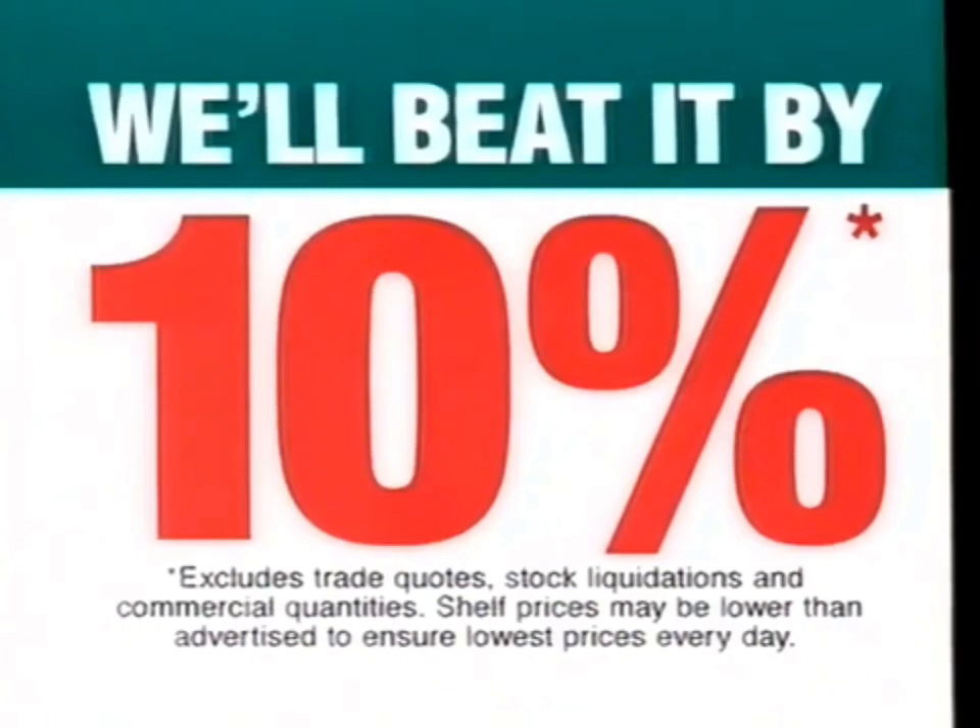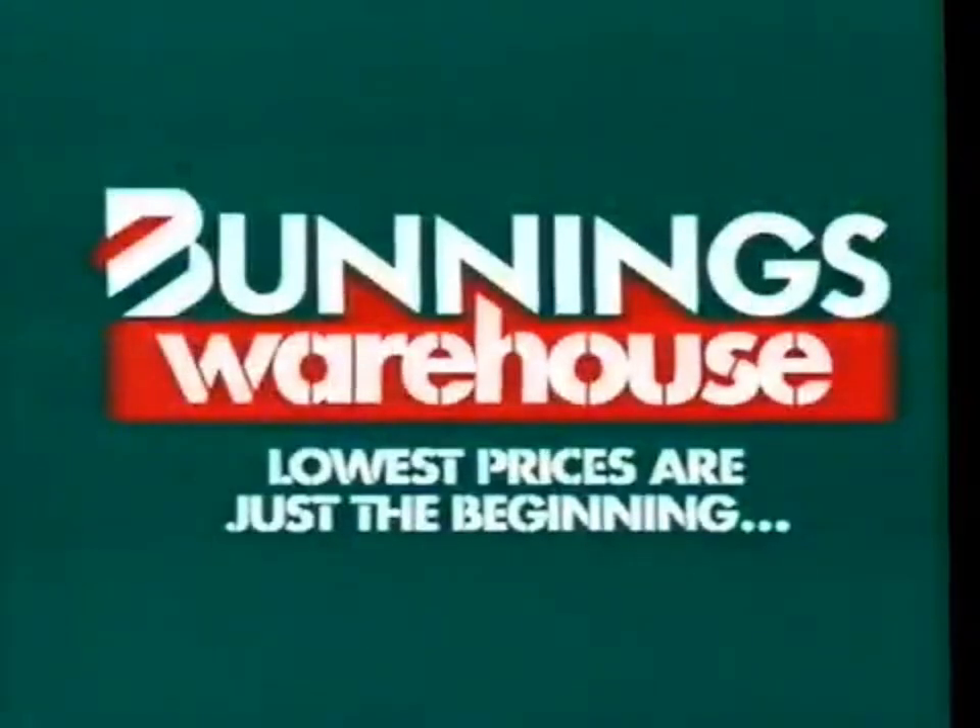If you happen to find a cheaper price on a stocked item, we'll beat it by 10%. Lowest prices are just the beginning.